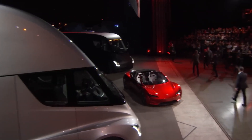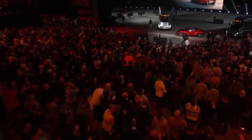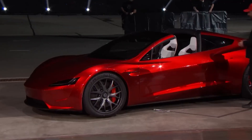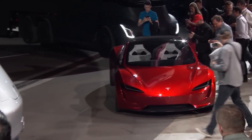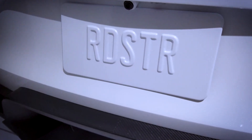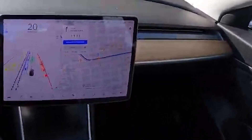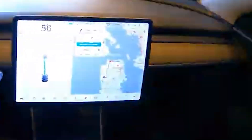As the Roadster 2.0 approaches its highly anticipated release, excitement builds among car enthusiasts and technology aficionados alike. This car is not just a marvel of engineering — it's a statement that the future of driving is here, and it's electric. But the Roadster 2.0 isn't just about speed. With a range of 620 miles, it offers practicality alongside its performance, proving that electric vehicles can go the distance, both literally and figuratively.